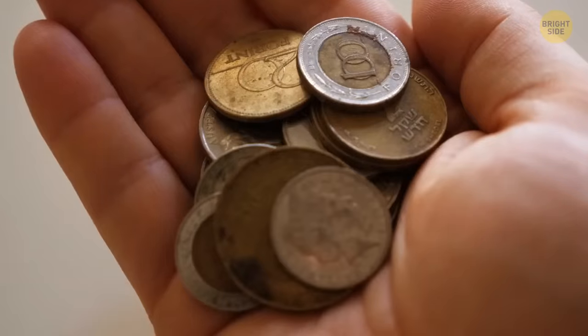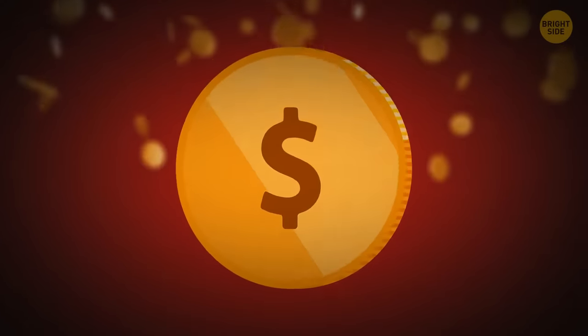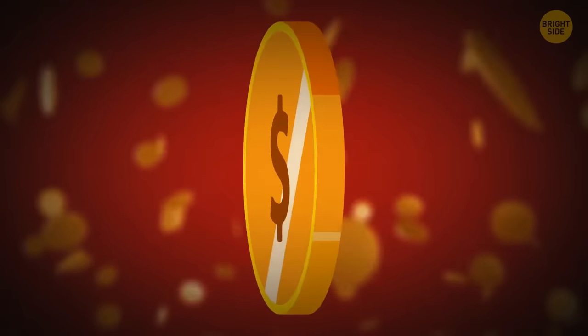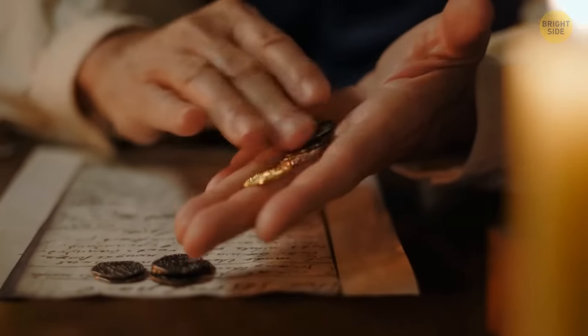People started making ridge patterns on coins in past centuries to fight counterfeiters. In the old days, cheaters cut off the smooth edges of coins and used that metal to mint new money. But with ridges, it became impossible to hide the cutting.